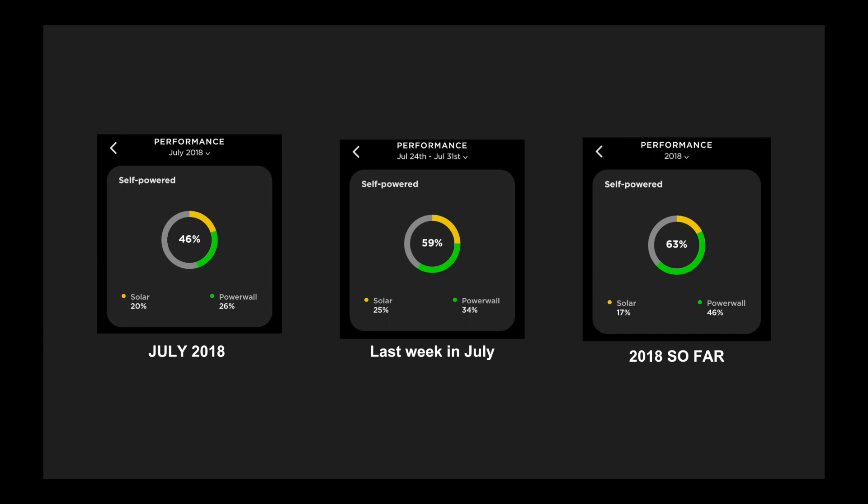Overall in July I've been self-powered for 46% of the time, half of which is purely from solar power. The final week in July was quite warm where some days reached over 20 degrees Celsius with bright sunny days — there I've been self-powered for 59% of the time. I can anecdotally say that a lot of that green is actually charged from the sun because I haven't been charging from the grid much. And finally, so far in 2018, 63% of the time my household has been self-powered. That figure should improve as the year goes on now that our days are getting longer and the weather is warming up as we slowly escape the clutches of winter here in Sydney.